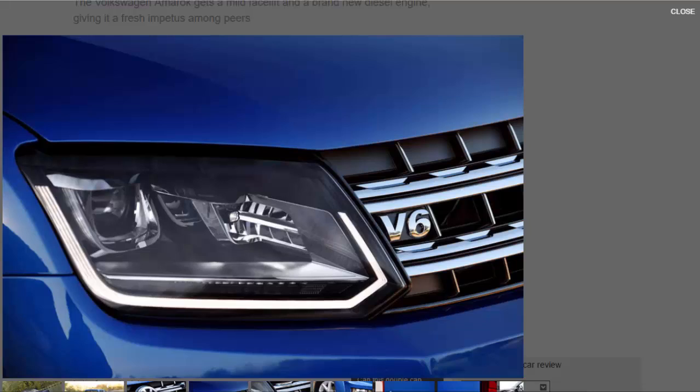The new Amarok looks largely the same as the original, with its underpinnings remaining unaltered. Exterior changes have been limited to a redesigned front bumper, front grille, and alloy wheels, while inside there is a new dashboard and an improved infotainment system complete with Bluetooth and DAB radio as standard.